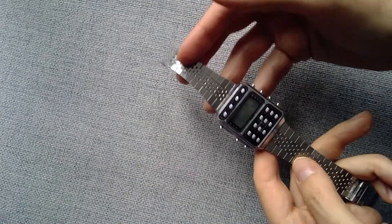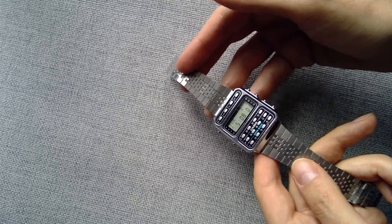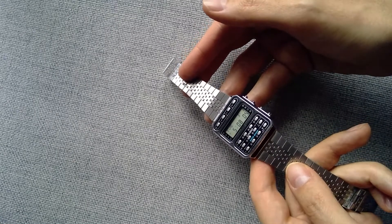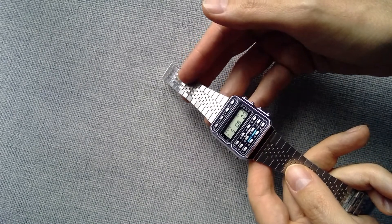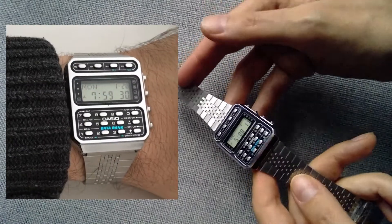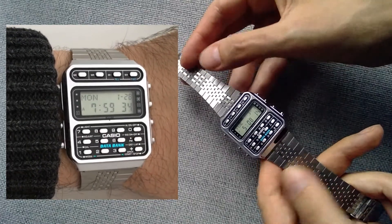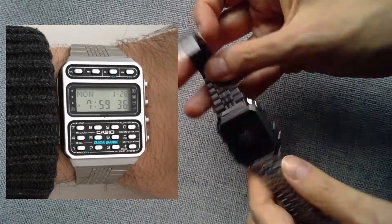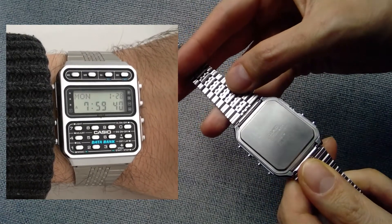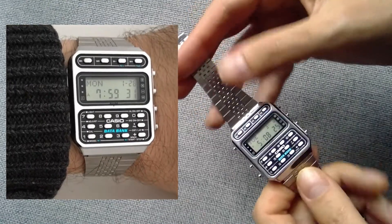Now let's move on to the bad things. The first bad thing is that Casio does not make stainless steel watches — ever. If somebody tells you their Casio is stainless steel, don't believe them. This is a chrome-plated watch. The bracelet is stainless steel, and the back says stainless steel, but the whole watch case is chrome plated.